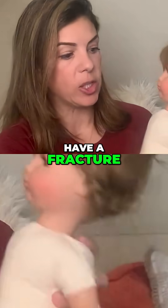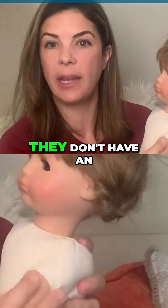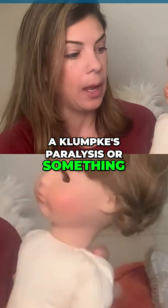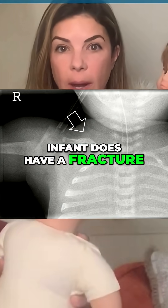If an infant does have a fracture, make sure that they don't have any other abnormalities — for example, an Erb's palsy or even a Klumpke's paralysis. You should also get an X-ray to actually confirm that the infant has a fracture.